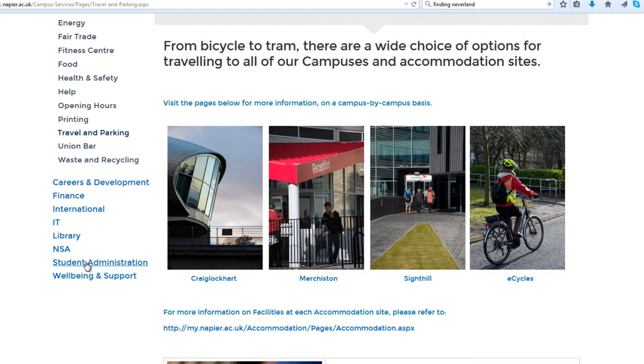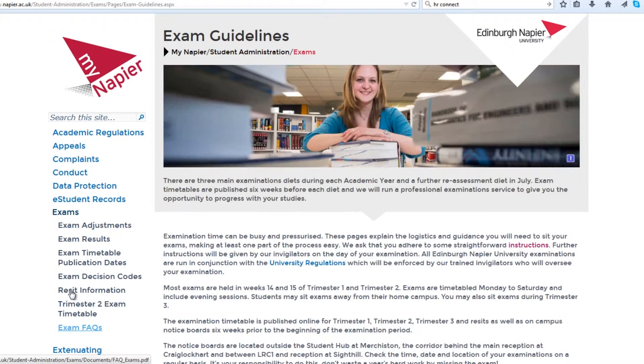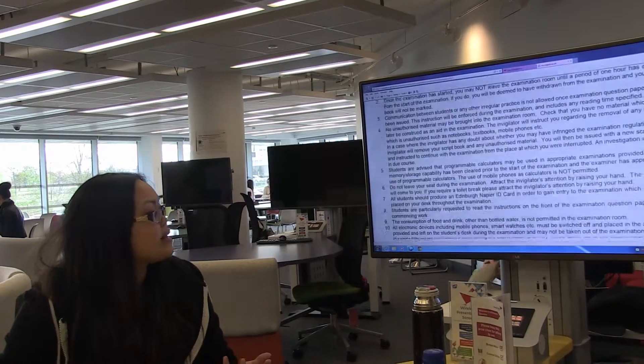We can go into Student Admin, we can go into Exams, then Instructions. If you want to have a read before your exams, but you'll get this in the exam itself.